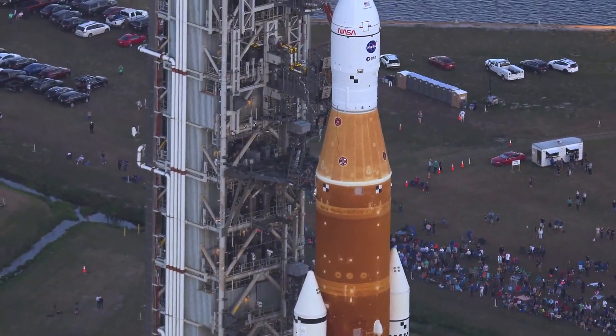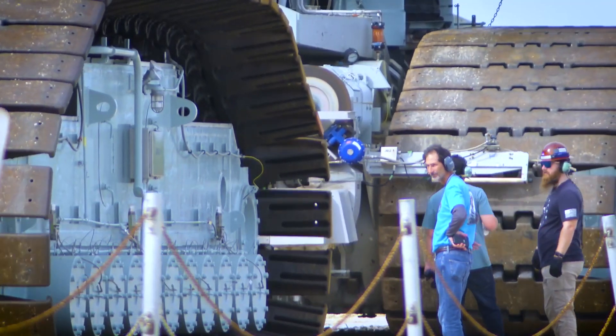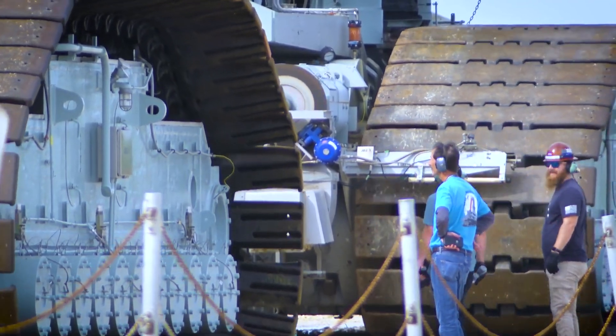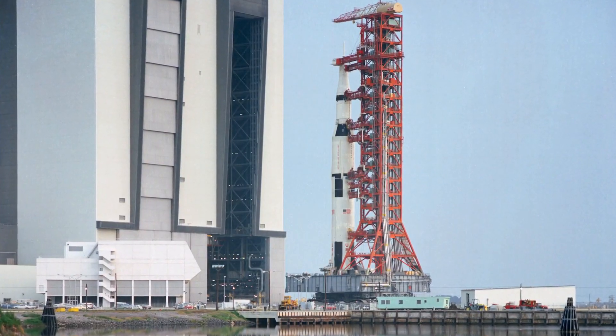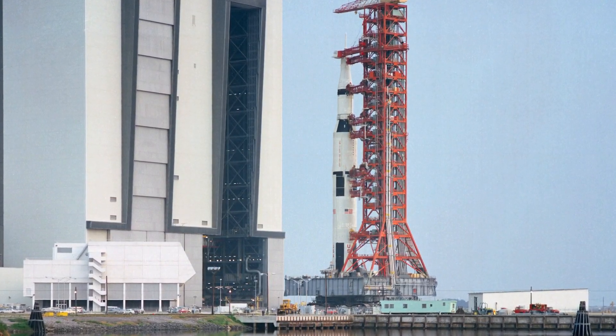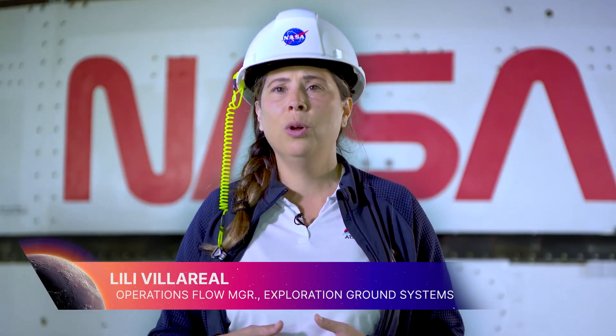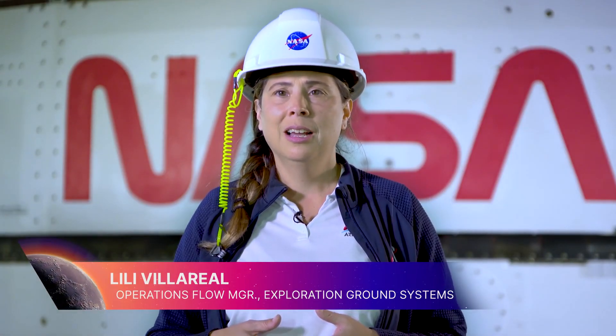Once outside, the rocket began its nearly four-mile journey to the pad, riding atop a 6.6 million pound crawler transporter, which was originally constructed to transport the Apollo moon rocket. In one year, we have completely stacked the vehicle, completed most of our testing — all very successful — and we are so close to launch, and the excitement is just incredible.